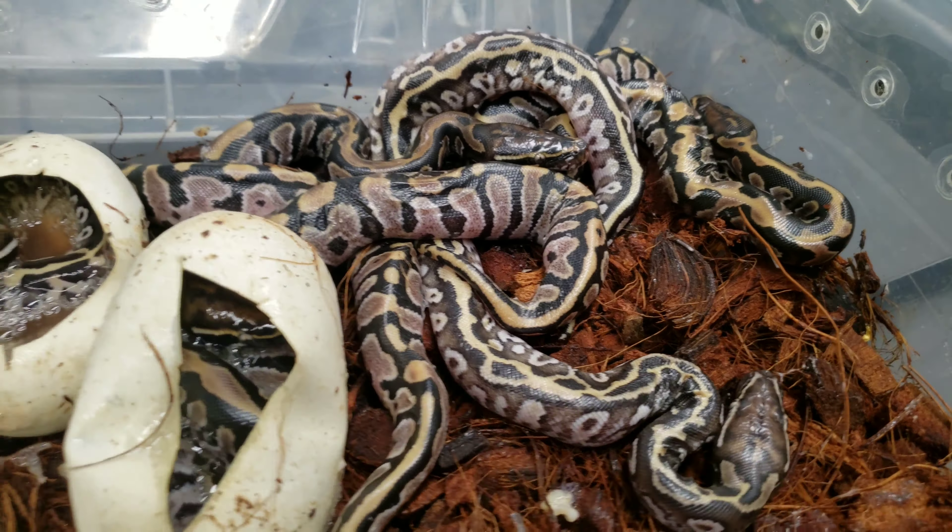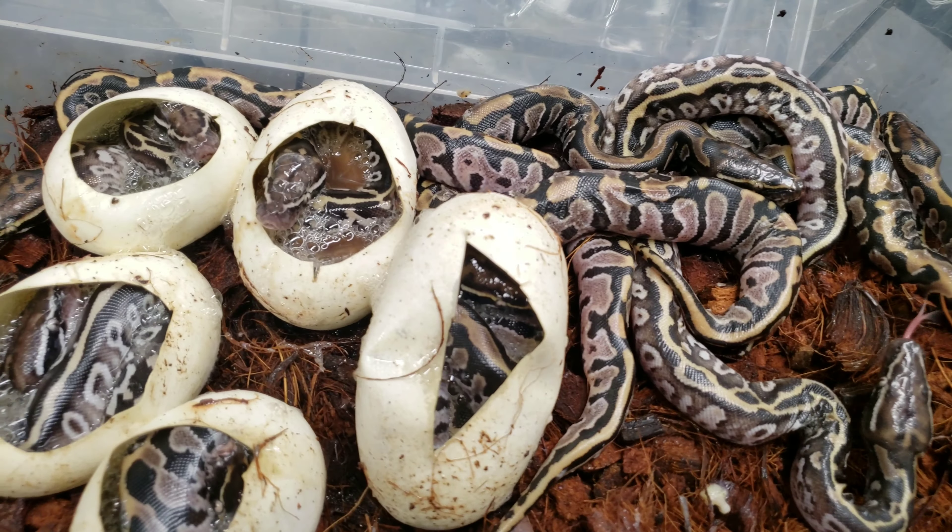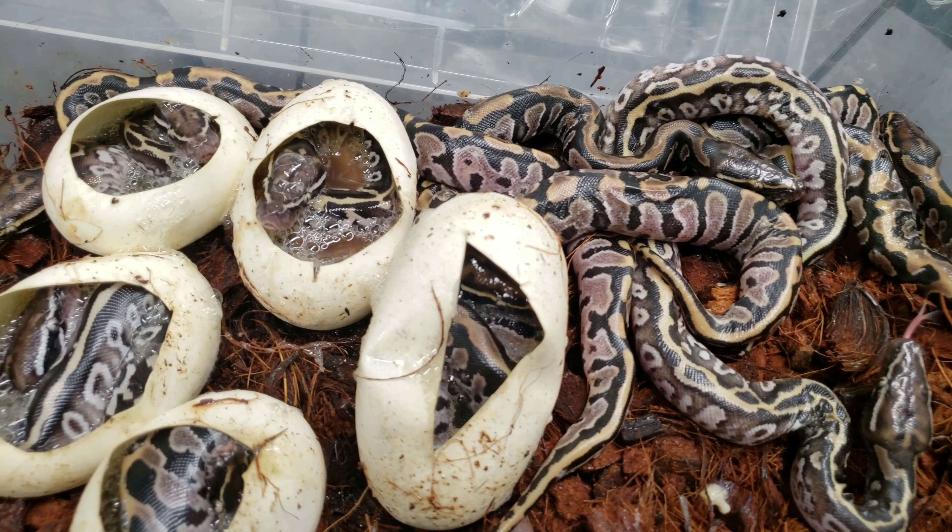Anyway, thanks for watching. Keep an eye on the channel — I'll be sure to do an update on these when they shed and once everybody's out of the eggs. Talk to you later.